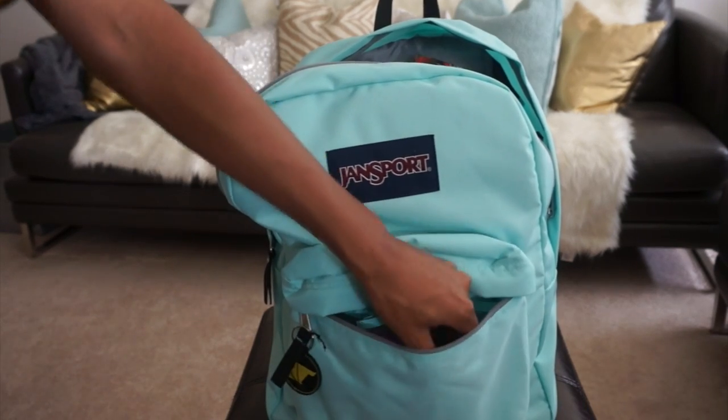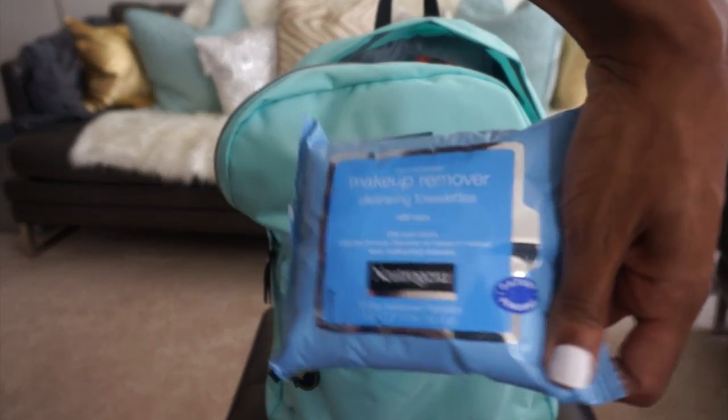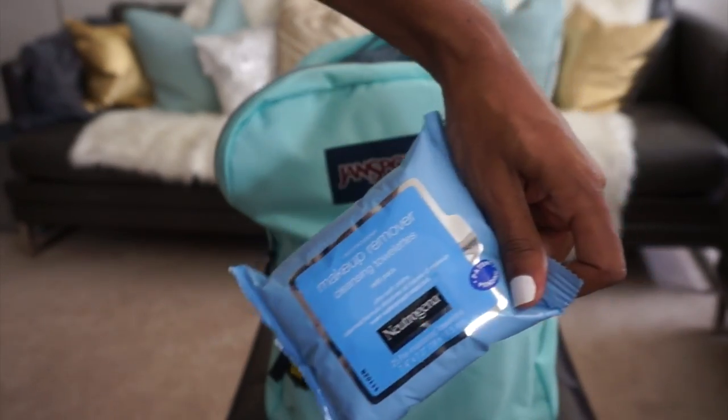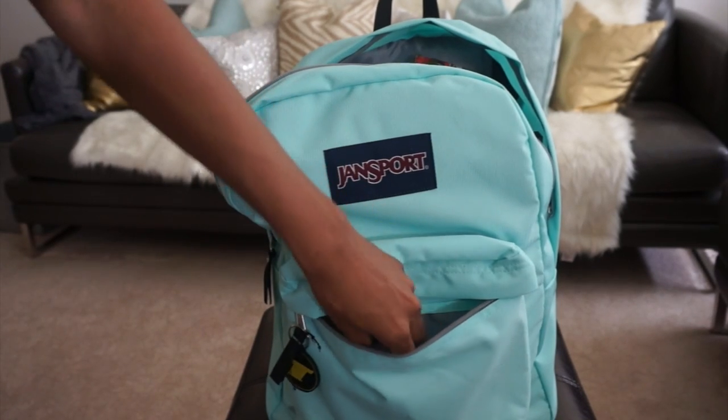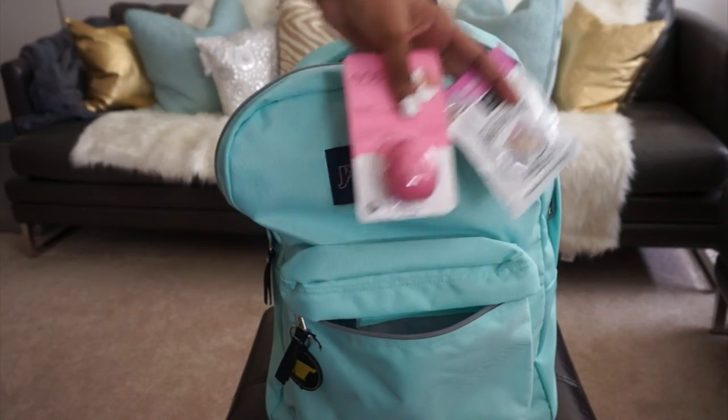In this front pocket here I have Neutrogena makeup wipes. If you don't have makeup wipes, I figured if I'm going to give makeup I might as well give makeup wipes, because I do have some long-lasting products in here and I want you to be able to get that off.